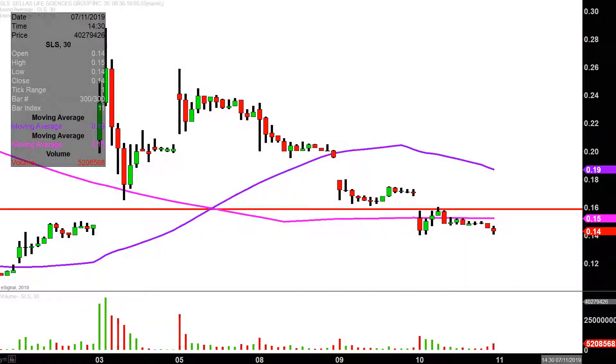So we'll see what happens with it, but this one is really starting to bleed, and we'll see if the bulls can get things under control or not.